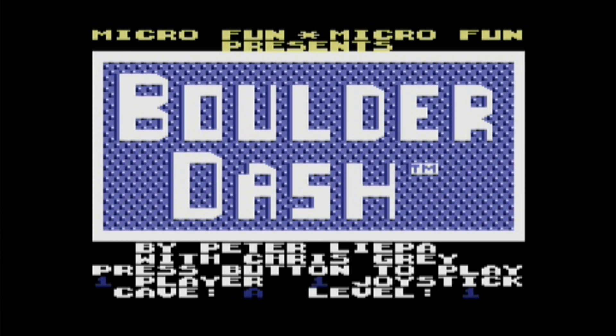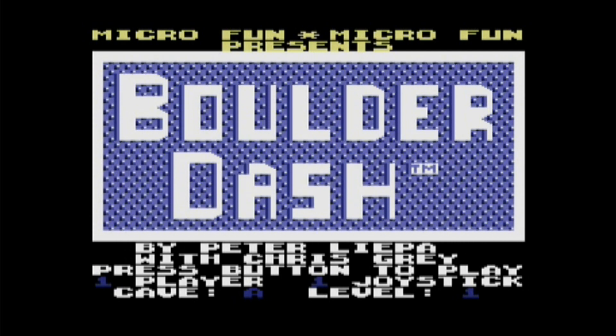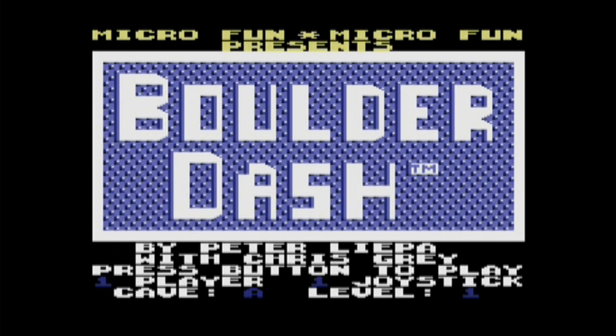Listen to the nice background music of this game and the animated background behind what says Baldur's Gate. Quite nice.